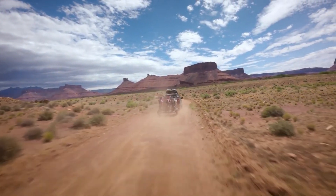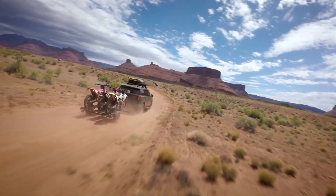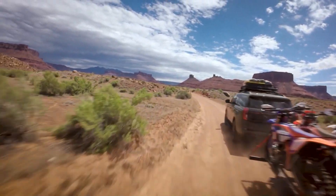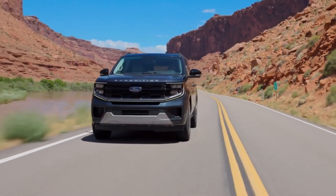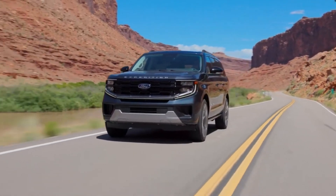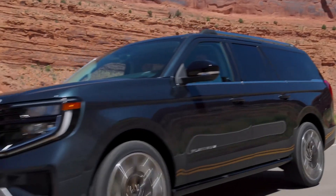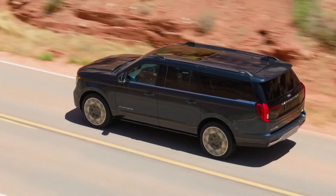The EPA estimates that the Expedition with rear-wheel drive can achieve up to 17 miles per gallon in the city and 23 miles per gallon on the highway. All-wheel drive vehicles are estimated to achieve up to 16 mpg city and 22 mpg highway. The Expedition and Expedition Max, tested on our 75 mph fuel efficiency route, fell short of that target, returning 20 miles per gallon.